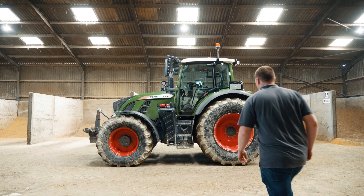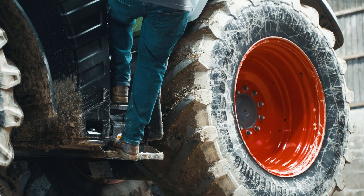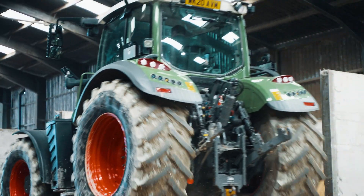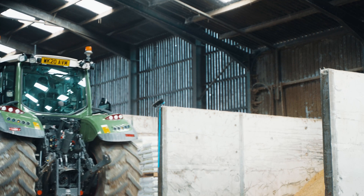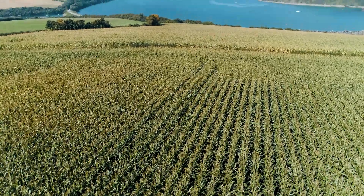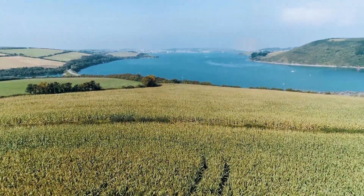We started our search for the precision drill about four years ago when our existing machine was up for change, so we looked into different manufacturers and came across the Lemken Azurit. We did some trial work with the Lemken machine on about 40 acres of land.